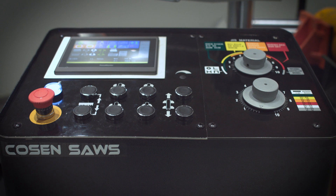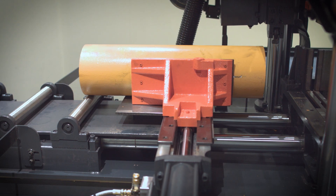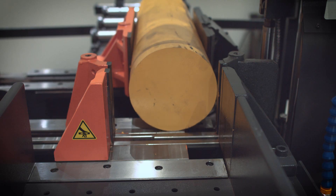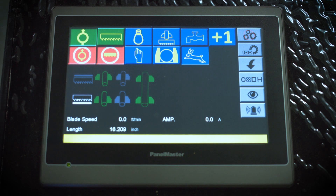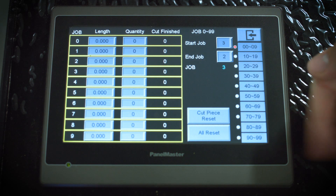Equipped with Kozen's NC control system, operators can store up to 100 cutting jobs, index material up to 999 inches, and easily control workflow all from an easy-to-use HMI touchscreen display.